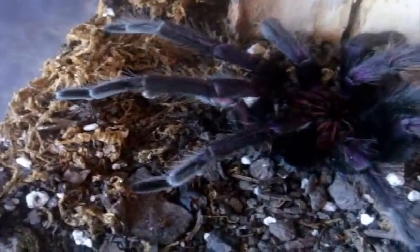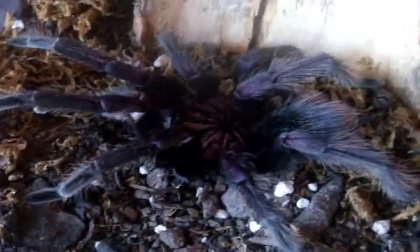Let's try a mature male — as you can see the tibial hooks and the pedipalps. Bumba cabocla, the Pink Bloom Bird Eater — Nicola. And he's so purple. Let's see if he'll eat. Oh nice, perfect.